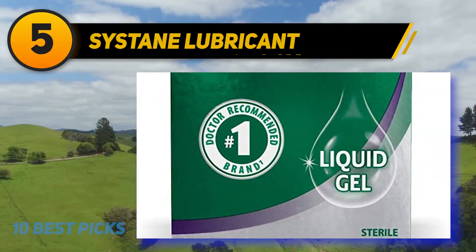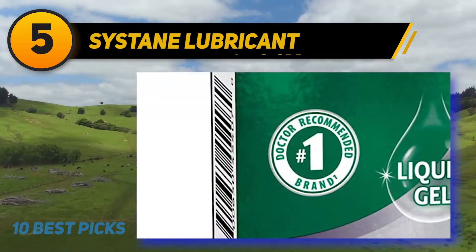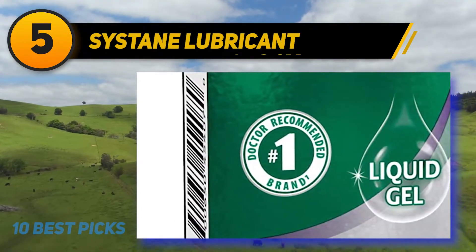Whether you need dry eye relief or simply want to support healthy vision, Sistain has a product that's right for you.